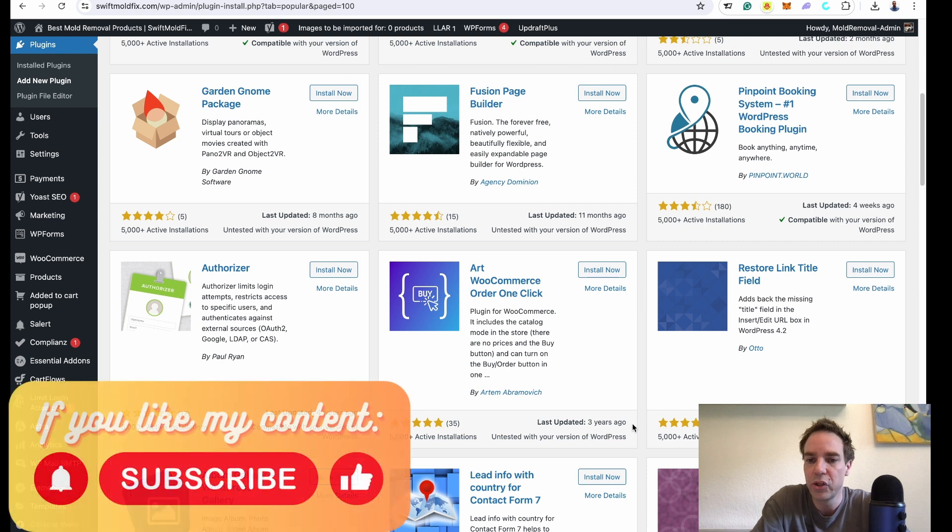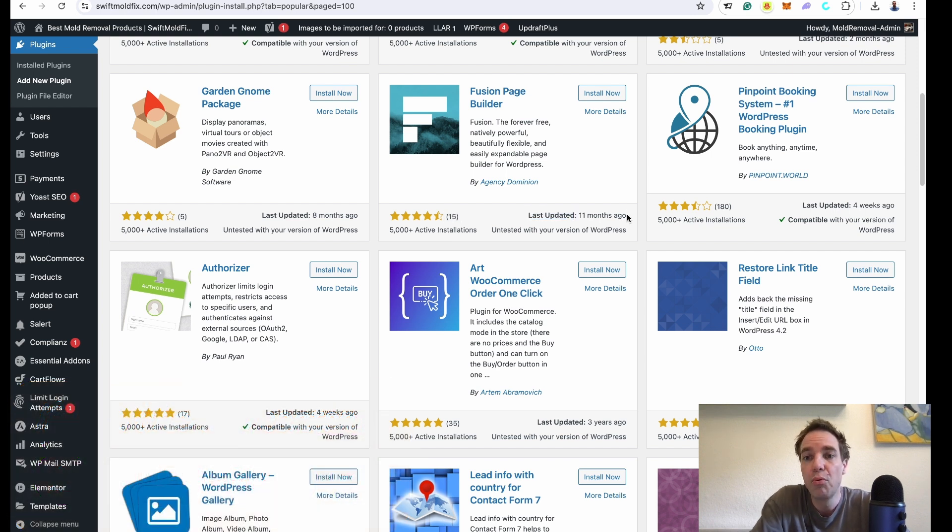You should avoid plugins that are outdated for a long time. Even a plugin last updated 11 months ago is really risky to install, because new vulnerabilities open up every now and then. If a plugin is no longer receiving updates, you should be very careful.